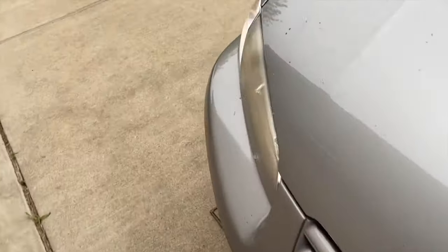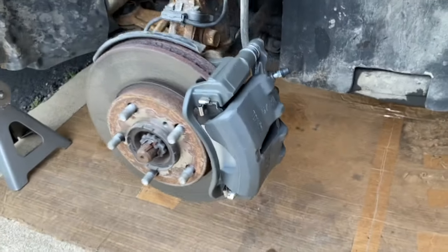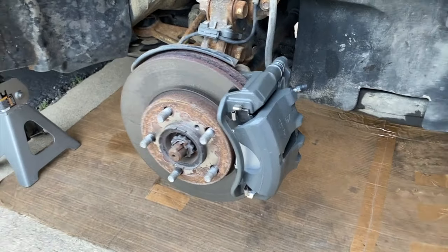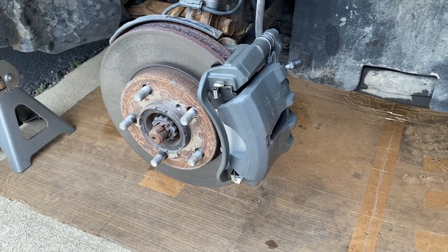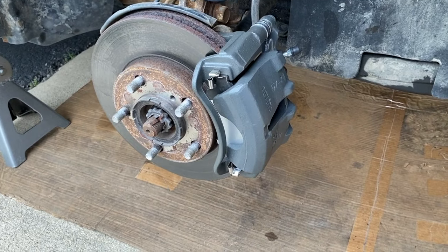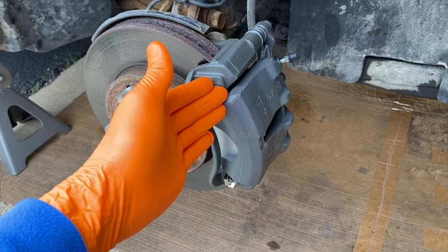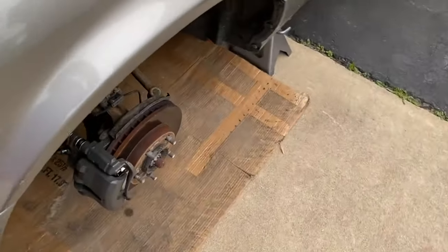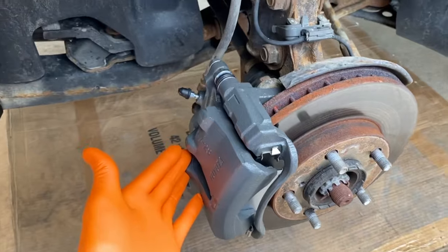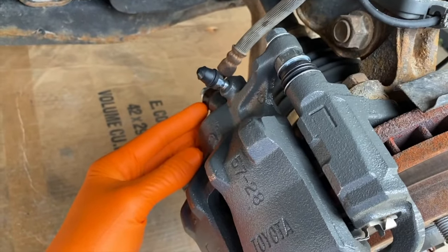Let's hop to the passenger side — you'll notice an R right there for the right side, and the bleeder valve is on the high point of the caliper. Check that, because if you have them swapped, that may be your issue. It may be as simple as the store putting the wrong caliper in the box — passenger side in the driver's side box and vice versa.